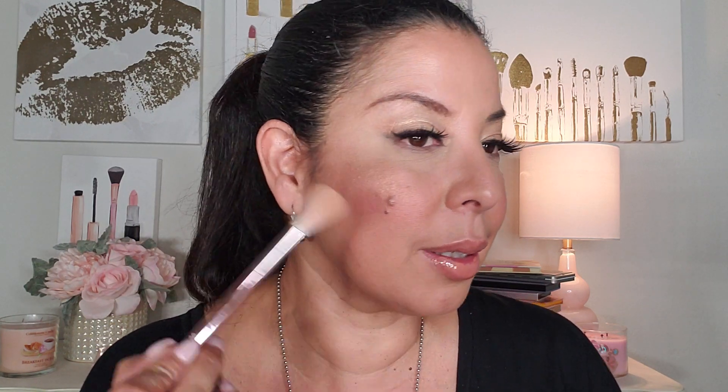My Laura Geller highlighter in Gilded Honey is something I stopped using but recently rediscovered. It's nice and small, travel-friendly, and so pretty — especially for medium to darker skin tones. I'm applying a little to my face now — look how gorgeous that is! I'm lit up like a Christmas ball. It's just as pretty as the Anastasia one. I don't know why I stopped using this — I'm keeping it for myself.